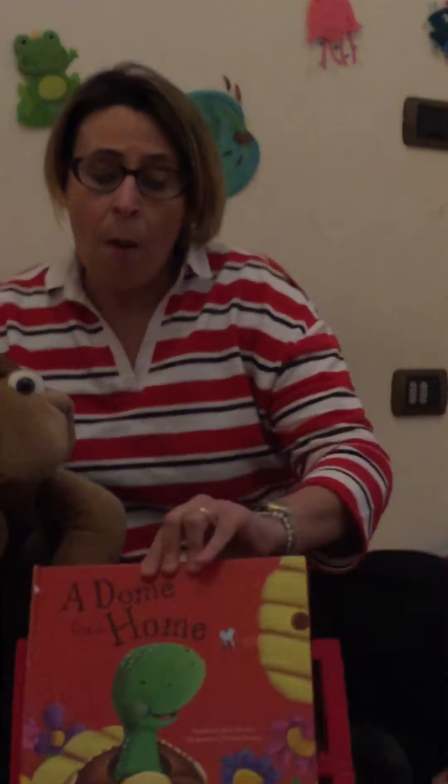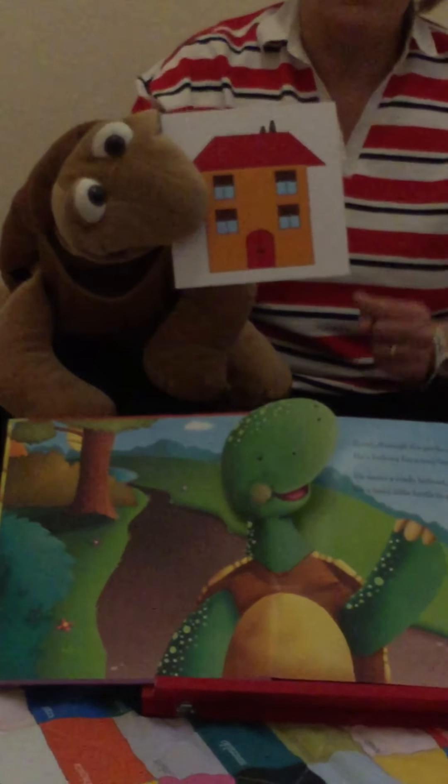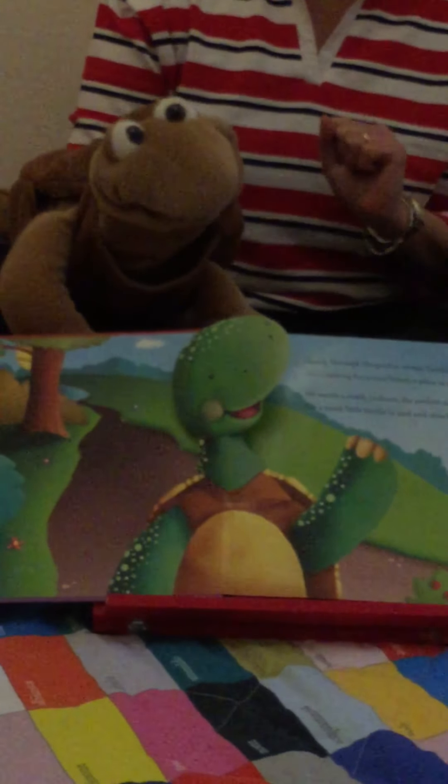Shall we start, Toby? Yes, start! Shall I open the book? Open, open, Toby! Hello children! I'm Toby and I'm looking for my house. I'm looking for my house, and I go into the forest to ask some friends where my house is.